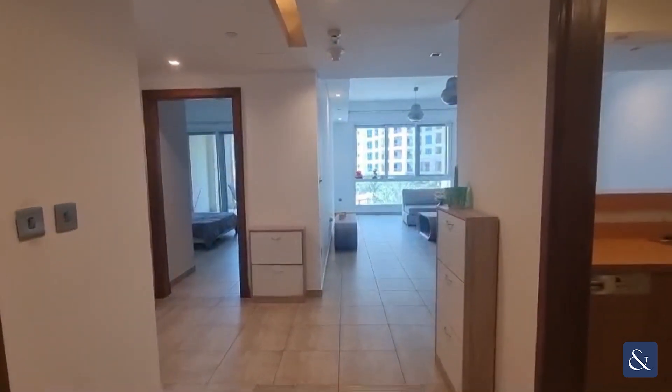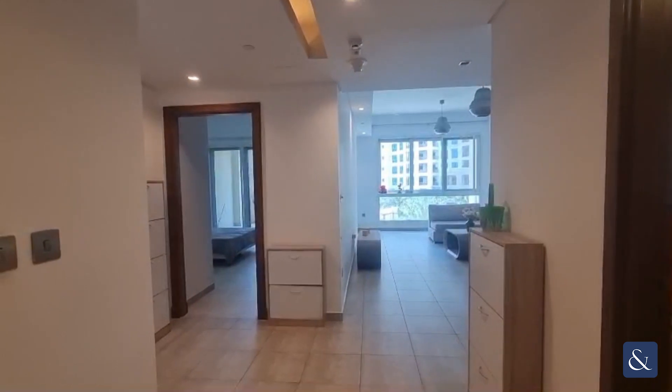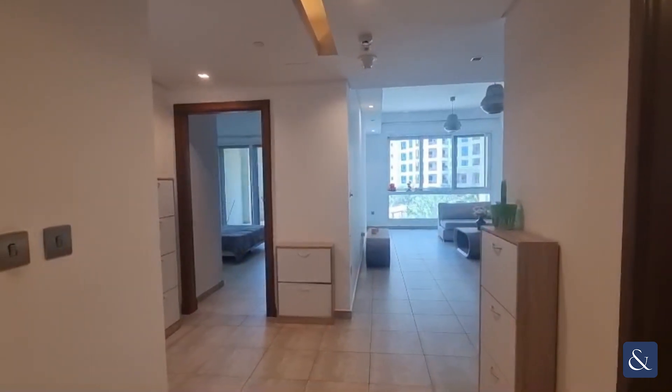Hey guys, Chris here from Allsop and Allsop Real Estate. Today I'm here to show you this two bedroom plus maid C-type apartment in Marina Residences on the Palm Jumeirah.